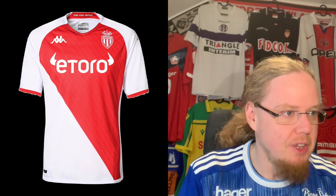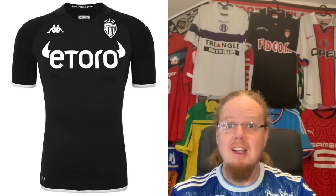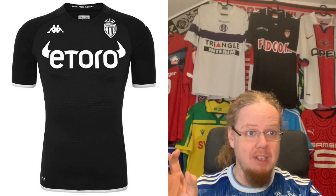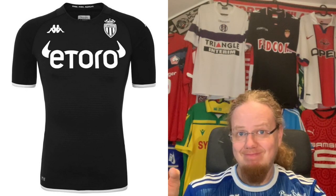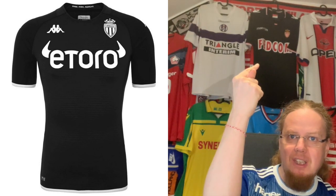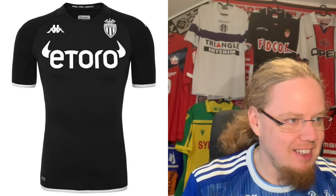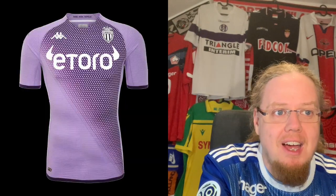The Monaco away jersey is very simple: black with white accents. Nothing wrong — it's black for black's sake, especially on the crest where a little bit of red would have worked quite well. Nothing exciting, but it's a very strong look to be honest. It's not as strong as the home jersey, but when you go black and white it's still commanding. I'm going to give it seven because it's just a strong look.